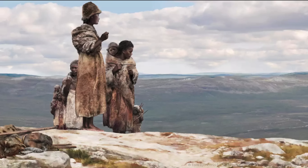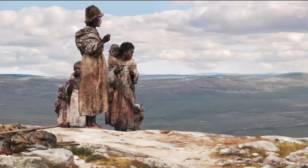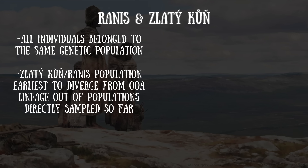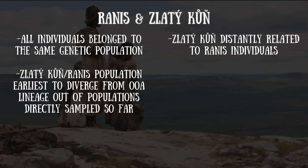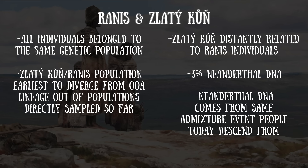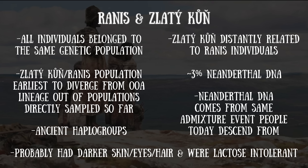So what did researchers find out by studying DNA from 45,000-year-old modern humans buried 230 kilometers apart? They found that all individuals belonged to the same genetic population; that this population is the earliest split from the out-of-Africa lineage directly sampled so far; that Zlatikun was distantly related to the Rannis individuals; that they carried roughly 3% Neanderthal DNA from the same main admixture event that left an impact on many present-day populations, constrained to roughly 45 to 49,000 years ago; that they belonged to mitochondrial haplogroups N and R and Y-chromosomal haplogroups F and NO; that they probably had darker skin, eyes, and hair; and that they were lactose intolerant. This is a lot of information that we simply can't glean from just looking at their bones.